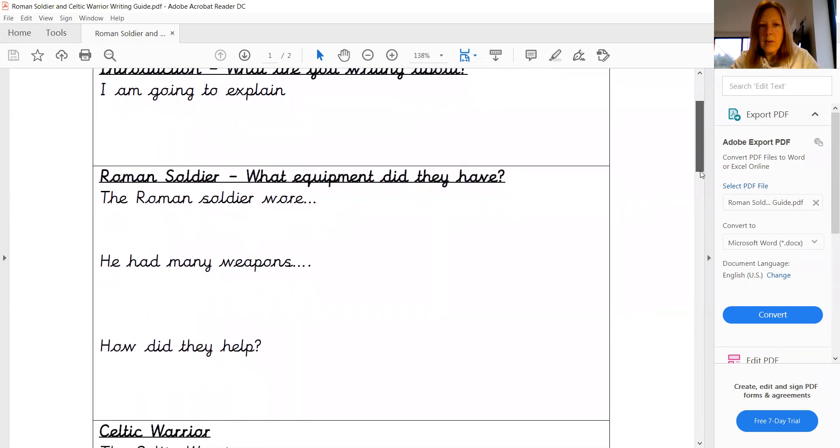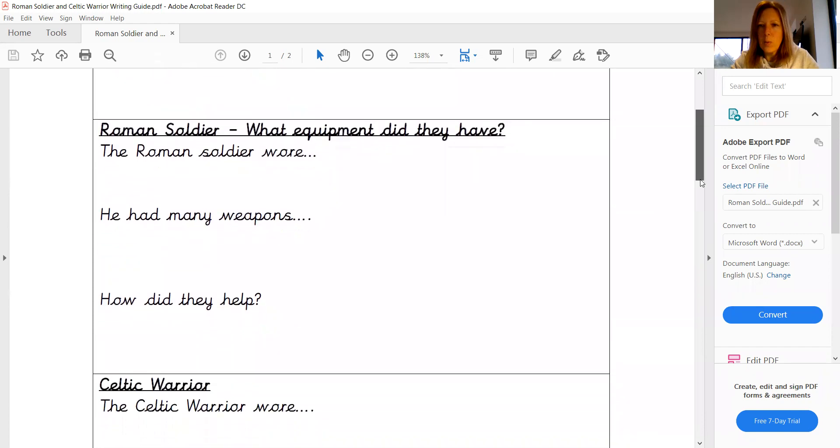But in that introduction you need to be explaining what today's piece of writing is going to be about. And then we have a section where we are going to write about the Roman soldier. So we're going to be thinking about those different aspects that you researched yesterday. So this next paragraph is all going to be to do with what the Roman soldier wore, the weapons that they had,